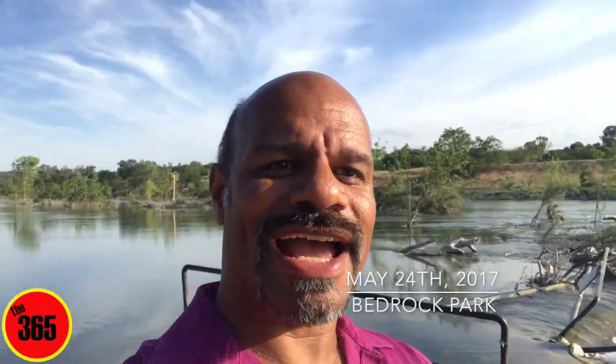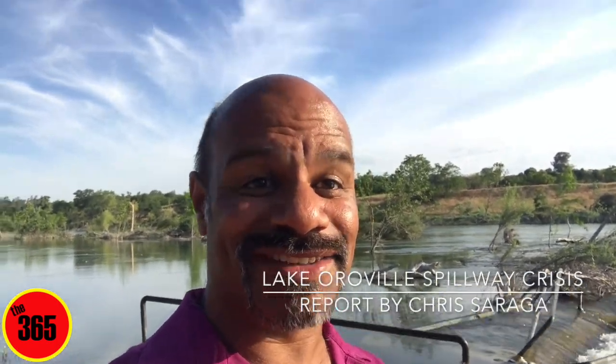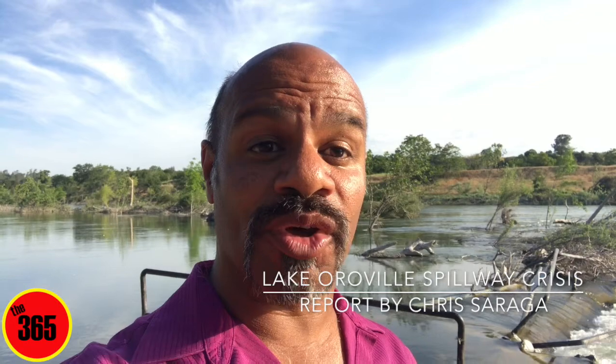Good evening everyone, this is Chris from the 365. I just flew a drone video but I managed to forget to actually press the record button, so it went to Facebook Live. I won't be able to upload it in high quality, so I thought I would give you a little tour of where I'm at.